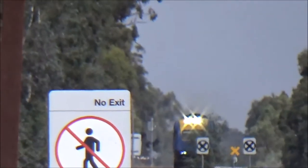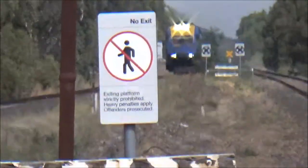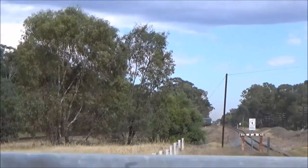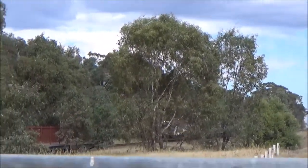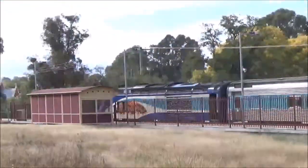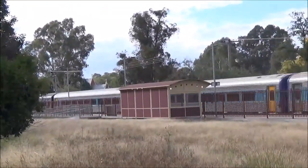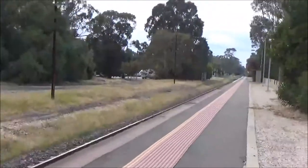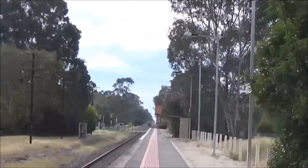And we've got that XPT passing. It appears it's on the other track. That's a shame. Oh well. I didn't get the numbers - this is a bit difficult. You can see it going there in the distance.